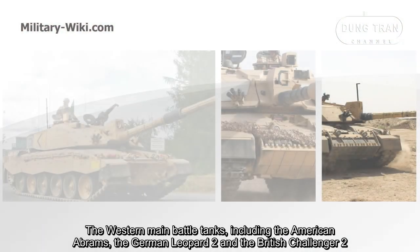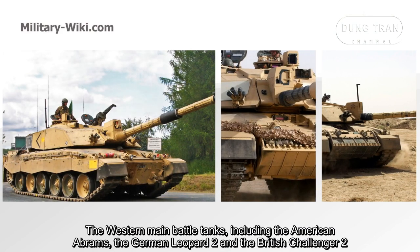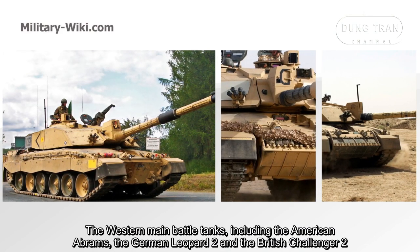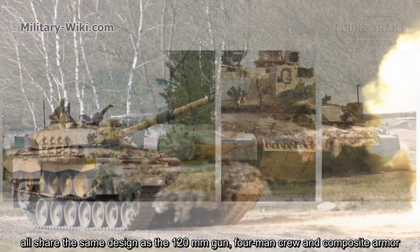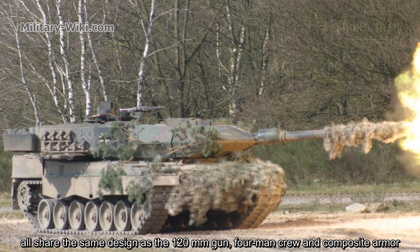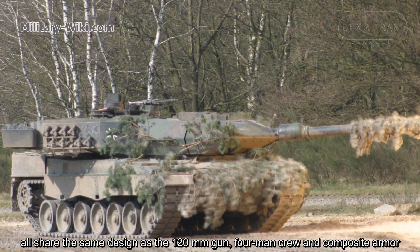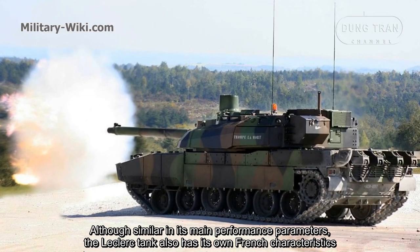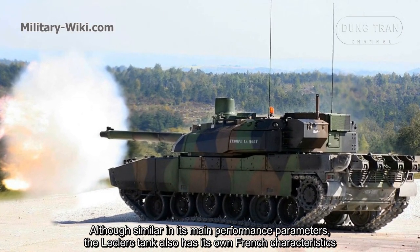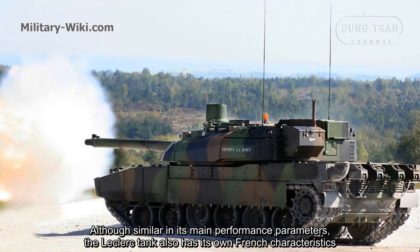The Western main battle tanks, including the American Abrams, the German Leopard 2, and British Challenger 2, all share the same design: a 120mm gun, 4-man crew, and composite armor. Although similar in its main performance parameters, the Leclerc tank also has its own French characteristics.